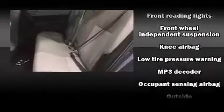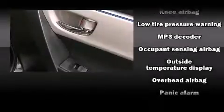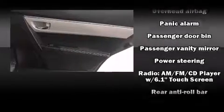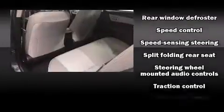Safety features include dual front impact airbags, head curtain airbags, traction control, brake assist, a panic alarm, and ABS brakes. Electronic stability control stands out as a technologically savvy innovation, keeping you better connected to the road.